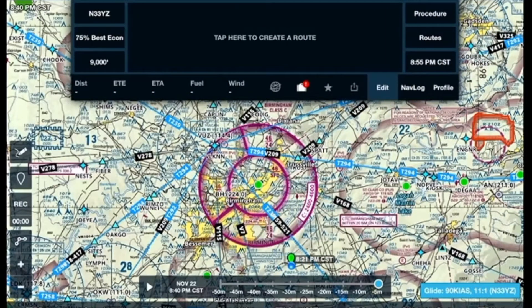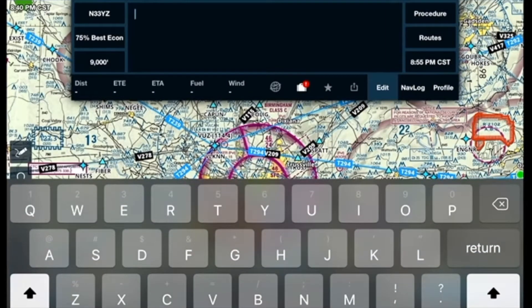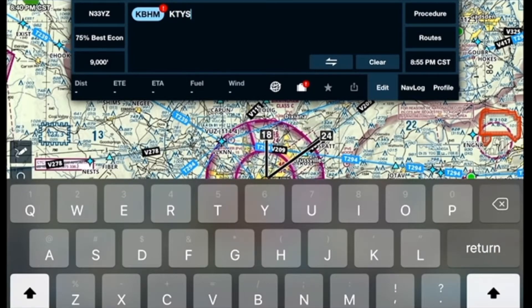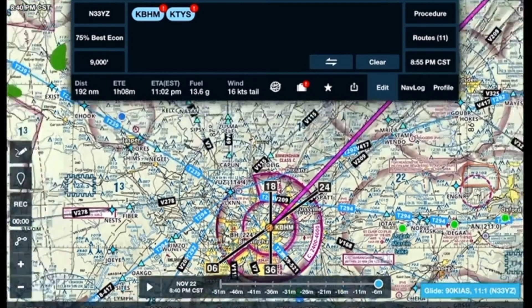I'm going to switch over to ForeFlight. Let's plan a trip. We're going to take my Mooney, November 3-3 Yankee Zulu, and we're going to leave the Birmingham Airport. Birmingham to KTYS — that's McGee-Tyson Airport up in Knoxville. So we're going to go Birmingham to Knoxville at 9,000 feet. We have a 16-knot tailwind, and it's going to take about 13–14 gallons of gas to get up there.